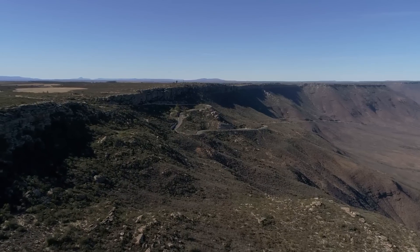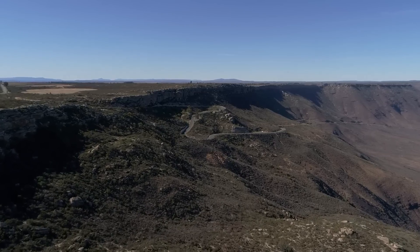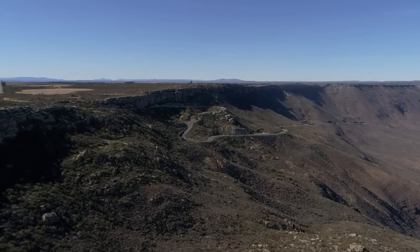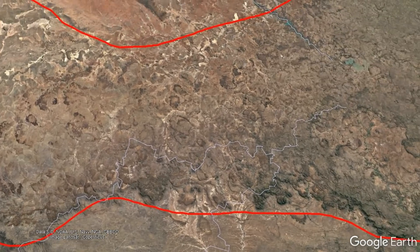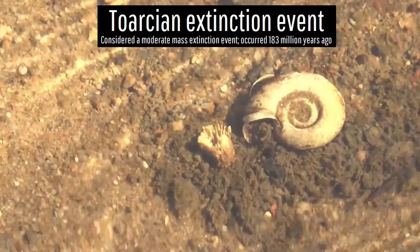Within the nation of South Africa, there are a vast series of dark-colored mountains which span all the way to sections of Eswatini and Lesotho. These darker regions are colored that way by abundant volcanic rock which generated a mass extinction event during the early Jurassic period.